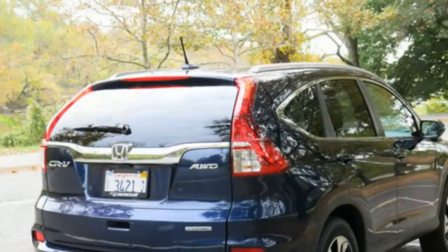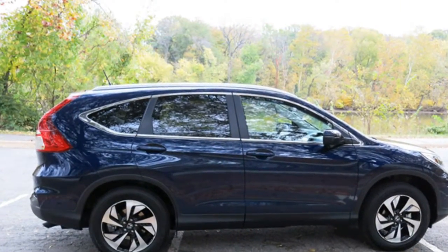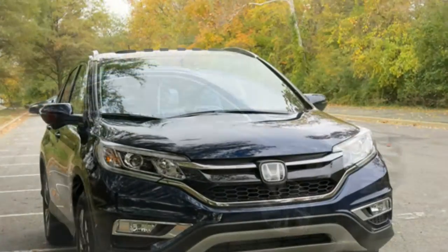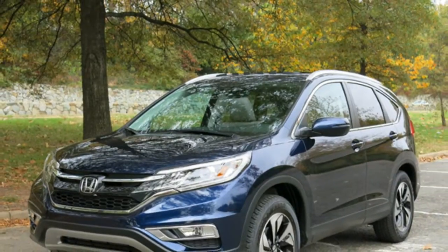In some compact SUVs, the rear seats are cramped or confining, but the CR-V has no such issues. There is ample backseat room for adults, and there is plenty of headroom, even for taller passengers.